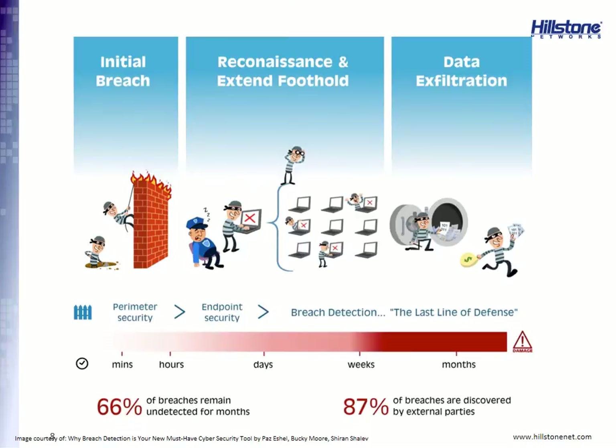Here's the real problem. According to Verizon's 2014 Data Breach Investigation Report, 66% of breaches remain undetected for months — a long time for bad actors to be inside your network, roaming around, infecting other machines, gaining administrative privileges, and stealing confidential information. Another sad fact from this report: 87% of breaches are discovered by external parties, meaning the compromised company doesn't know it until their customers, partners, or law enforcement tells them.